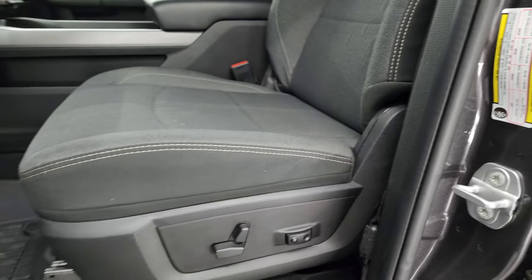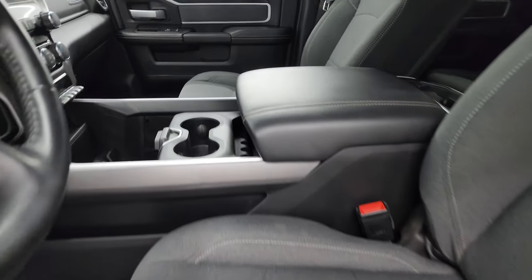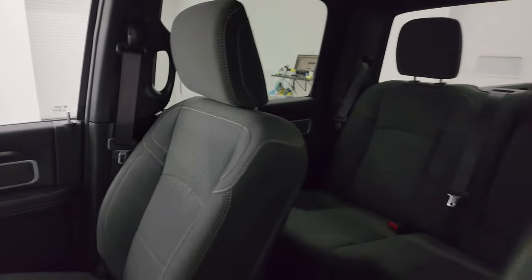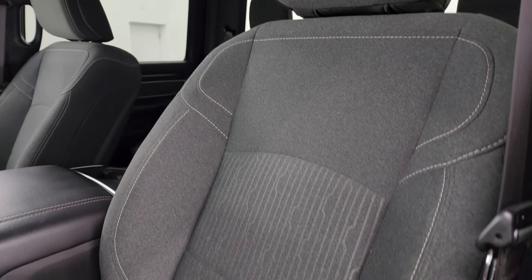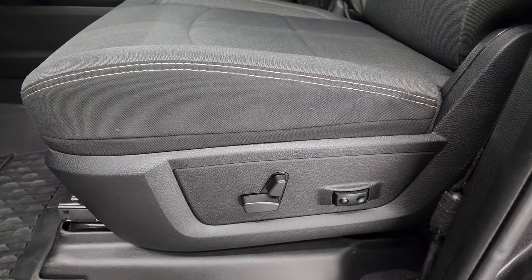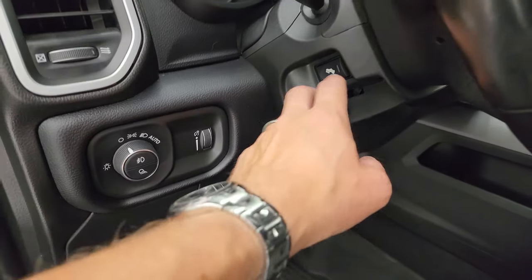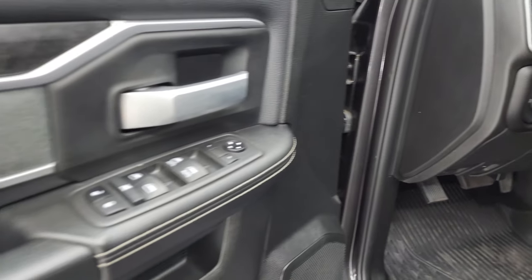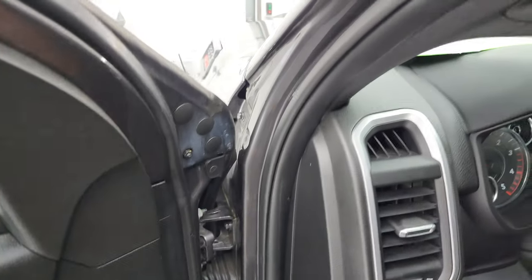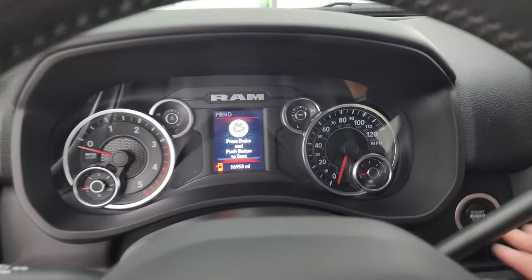Inside, the Bighorn Level A package gives you the black and dark charcoal cloth interior. In the front you get bucket seats — both are heated. No rips or tears and you get a power driver seat with lumbar. Factory all-weather floor mats up front as well. You also get auto headlamps, power pedals, power windows, locks, mirrors, cloth bolster, and wood grain trim on the doors.